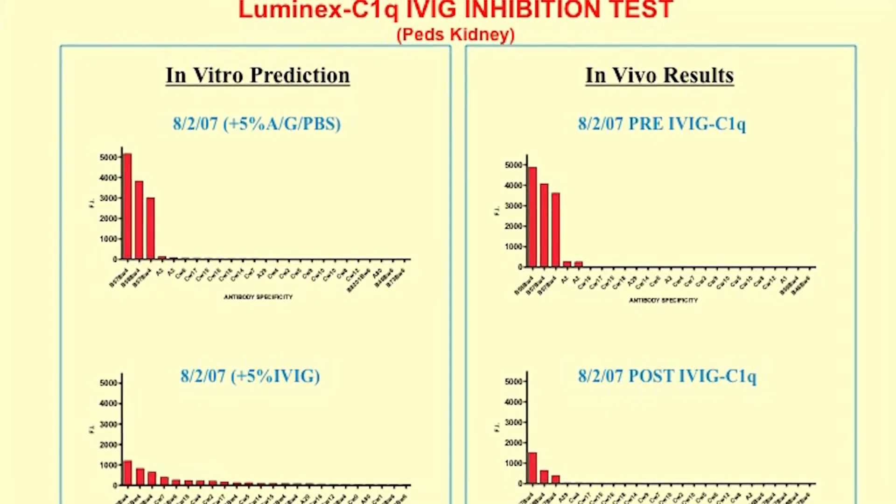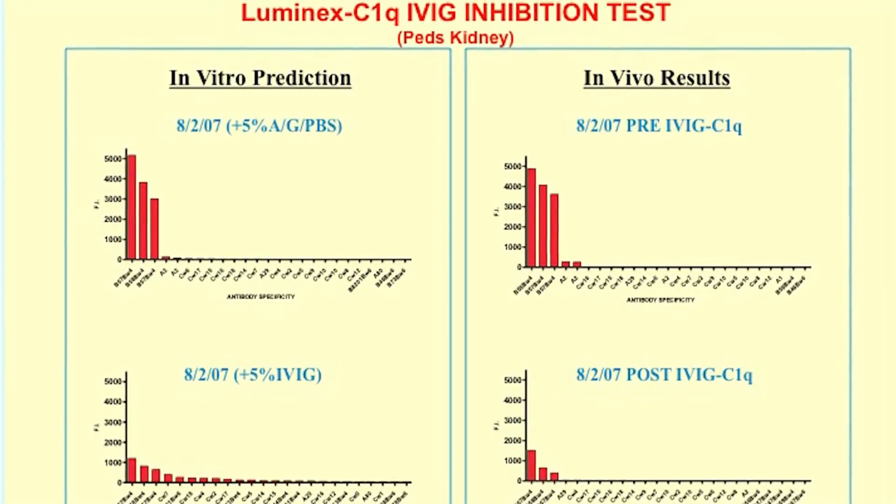Our research mainly focuses on the mechanism of antigen or donor-specific immunity. Our goal is trying to develop an in vitro system for monitoring donor-specific immunity in transplantation recipients.